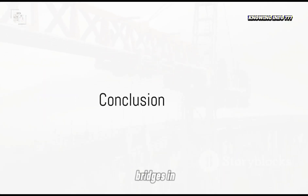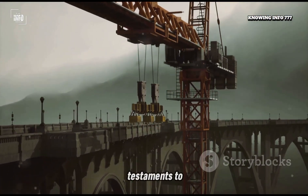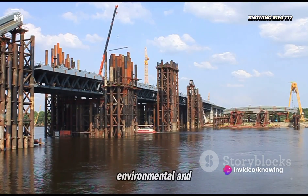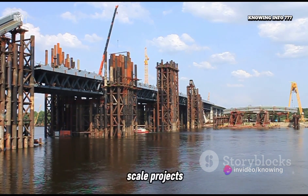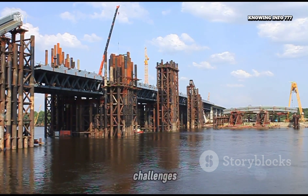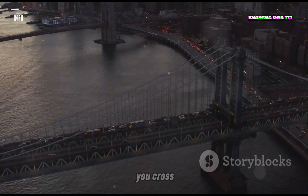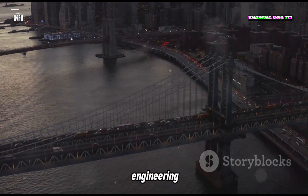These top 10 tallest bridges in the world are not just remarkable engineering feats — they are testaments to human ingenuity, reflecting the complex interplay of technical, environmental, and economic factors that influence such large-scale projects. Each bridge tells a unique story of overcoming challenges and pushing the boundaries of what's possible. So the next time you cross a bridge, take a moment to appreciate the marvel of engineering you're traveling on.